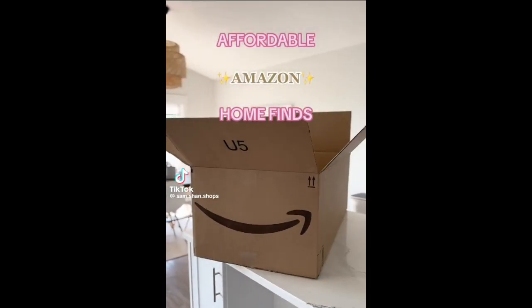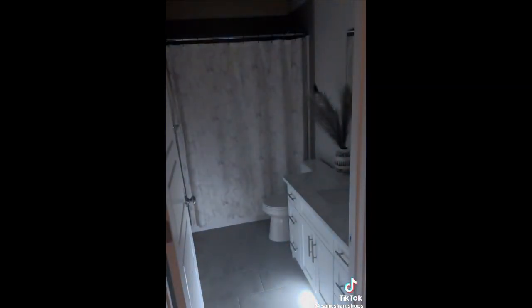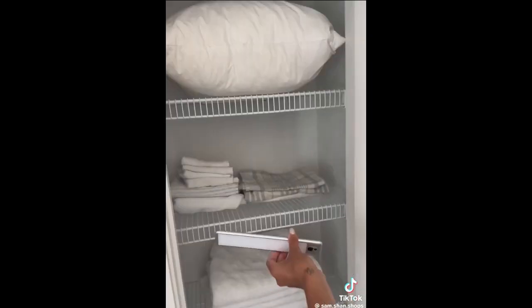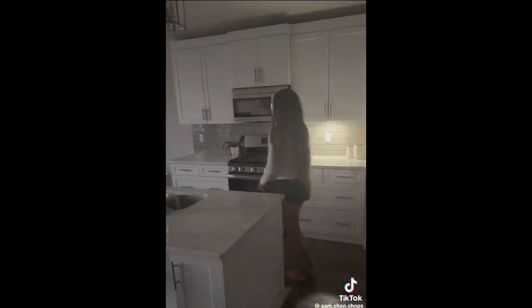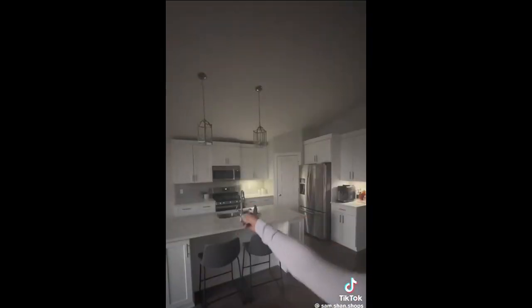Affordable Amazon home finds. I have these in almost every room in my home. They're smart LED light bars that are motion-sensored and can be hidden in any small space or attached to any magnetic surface. They come with a remote that allows you to set a shutoff timer and adjust the brightness of the LED. I love that they're rechargeable and that the battery lasts over two months.